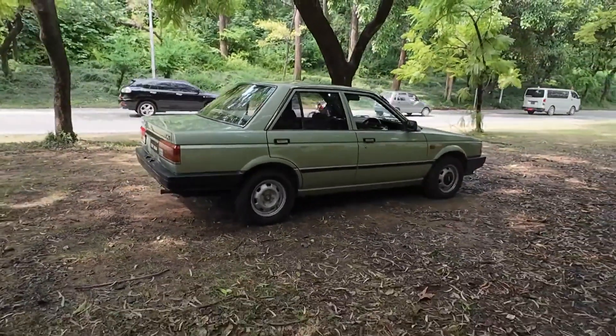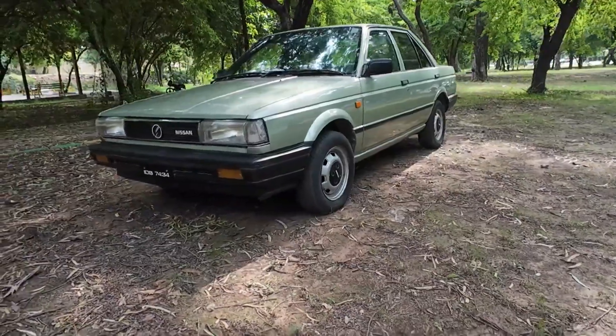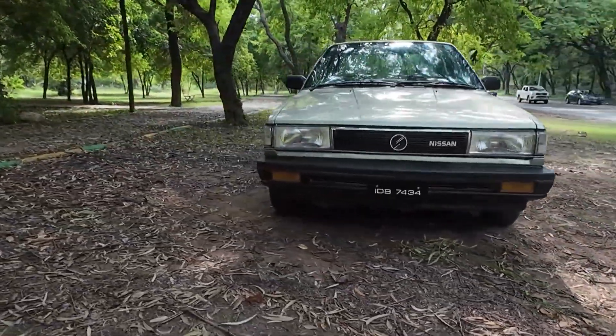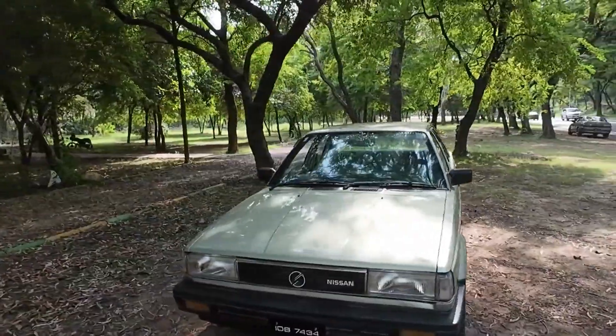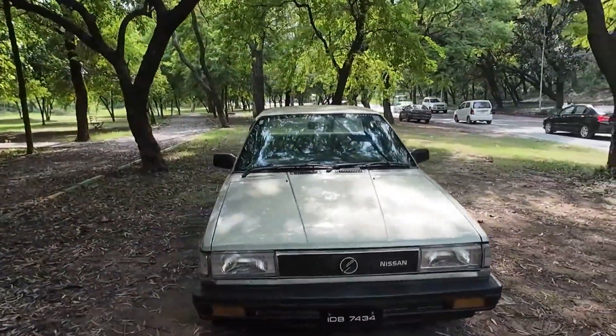This car has a 1000cc engine and is in great condition. It is an 87 model, Japan imported, and Islamabad registered. You can check this car.